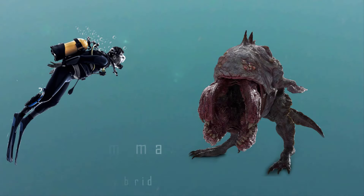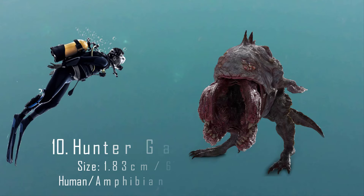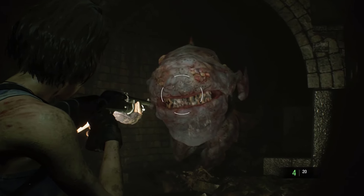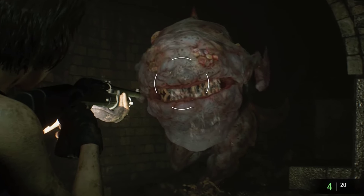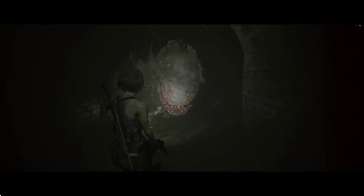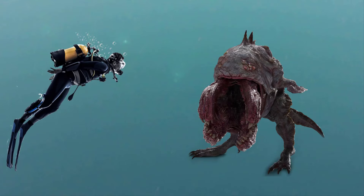Number 10: Hunter Gamma. Nicknamed 'froggers' by the developers, Hunter Gammas are a human-amphibian hybrid created by bonding human DNA with a fertilized amphibian egg along with the T-virus. The Hunter Gamma has no eyes nor teeth, but instead has a large mouth that allows it to swallow its prey whole, and it also has small claws on their webbed hands. The Outbreak series version can lift a 200-pound human and swallow him whole, despite being only 6 feet tall.